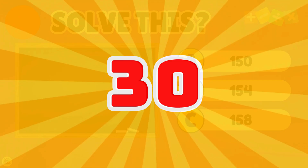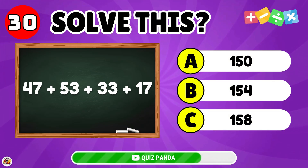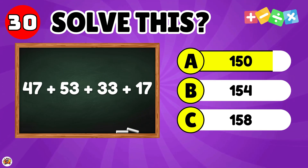What is the result of 47 plus 53 plus 33 plus 17? The answer is 150.